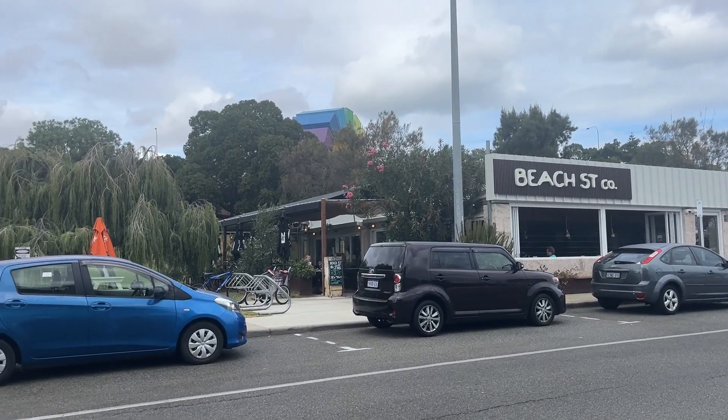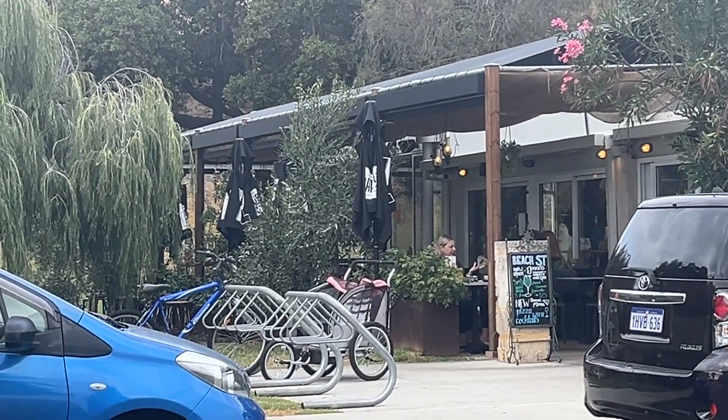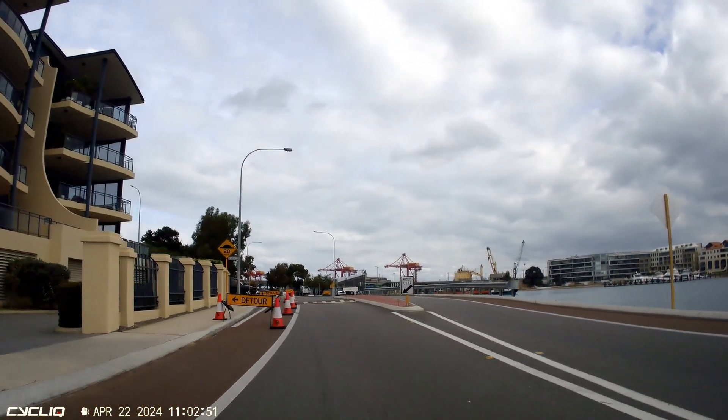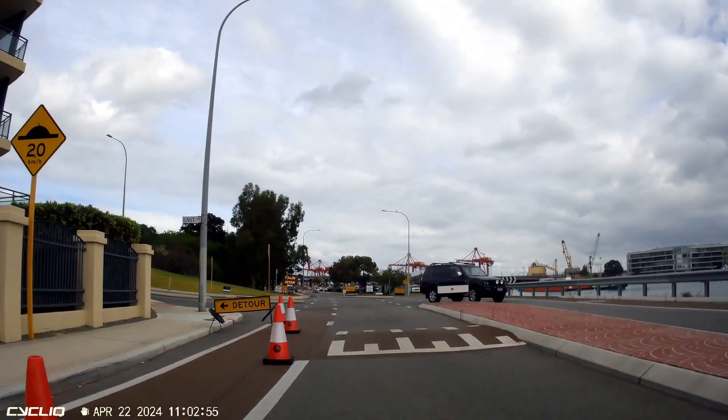If they haven't closed the cafe you can still go there — there are some bike racks there for easy parking. But let's go back and have another ride through. This time I'm having a really close look for cycling specific signage, and I couldn't see any along here.